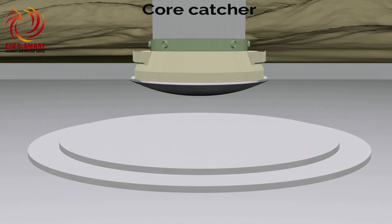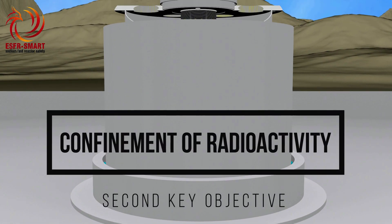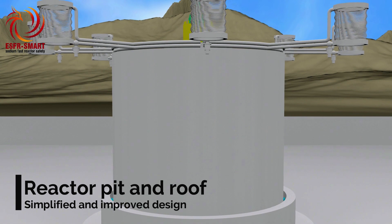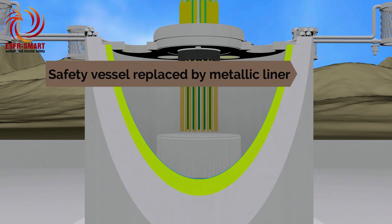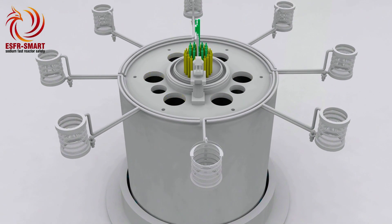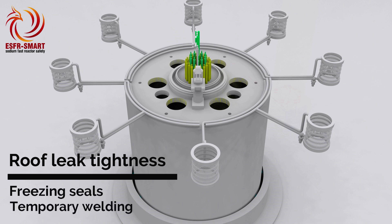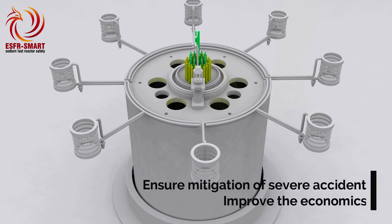Confinement of radioactive isotopes is another key objective for safe operation. To avoid primary sodium leakages and sodium-air interactions, the design of the reactor pit and roof has been simplified and improved. In particular, the second vessel used in former sodium fast reactor designs has been replaced by a metallic liner on the surface of the reactor pit. The reactor roof is designed as a solid and heavy metallic structure with a minimum number of penetrations. The leak tightness of these penetrations is given either by freezing seals or by temporary welding. All these measures allow suppressing the reactor dome above the roof, ensuring mitigation of a severe accident and improving the economics.